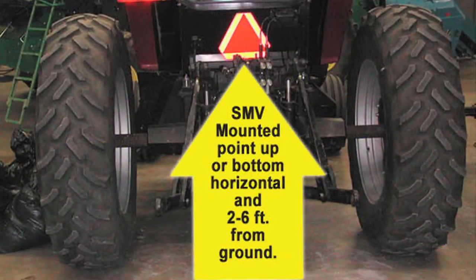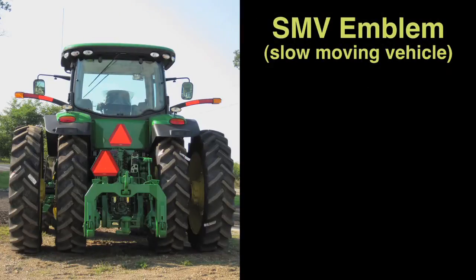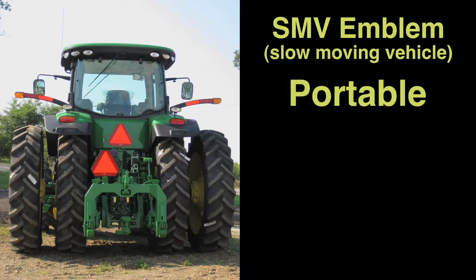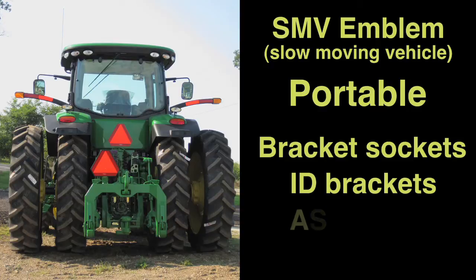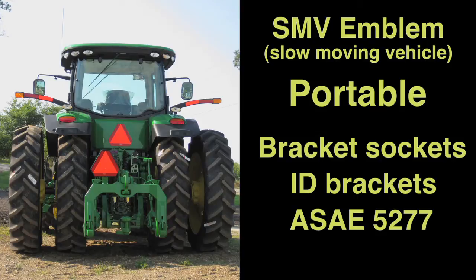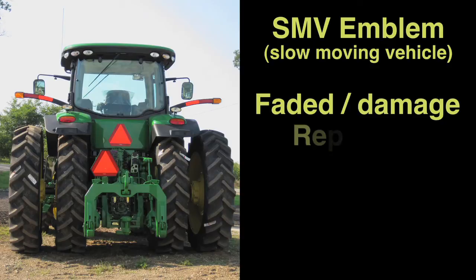The emblem shall be mounted point up in a plane perpendicular to the direction of travel. It shall be placed centrally at the rear of the vehicle, unobscured, and 2 to 6 feet above the ground, measured from the lower edge of the emblem. It may be permanently attached to equipment when practical. Portable emblems shall be mounted by using bracket sockets and identification emblem brackets specified in the American Society of Agricultural Engineers Standard ASAE S277.